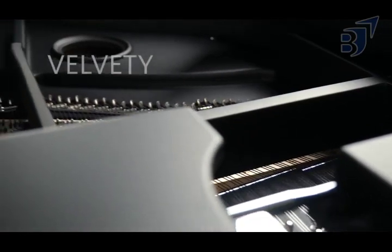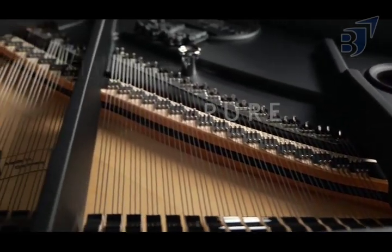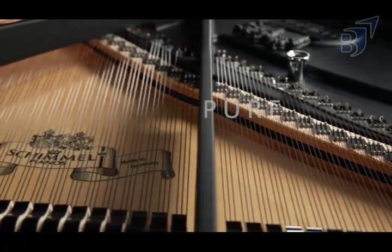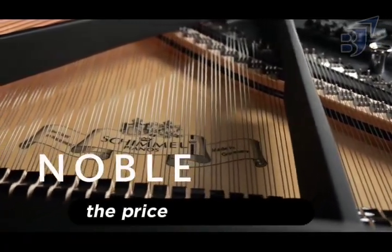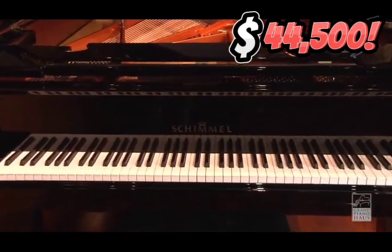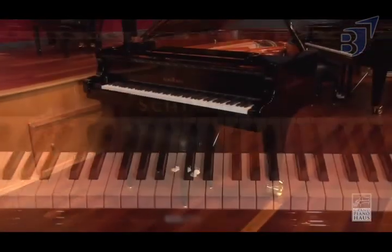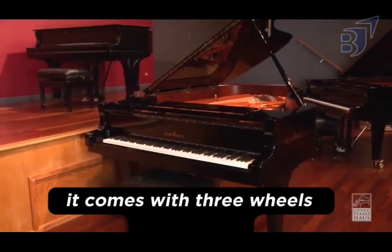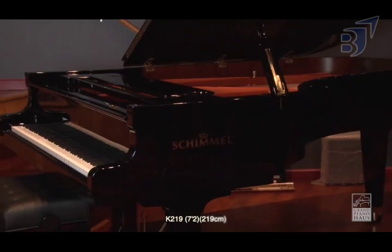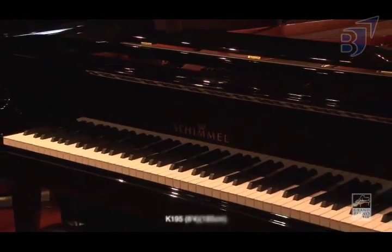Schimmel focuses on the inside of the piano rather than the outside. Because of its skilled quality, Schimmel has fans all over the world. The price of the K-132 is $44,500, which makes it a great choice for serious piano students who like classic style. It comes with three wheels. Schimmel is different from other piano makers because it puts a lot of emphasis on quality and skill.